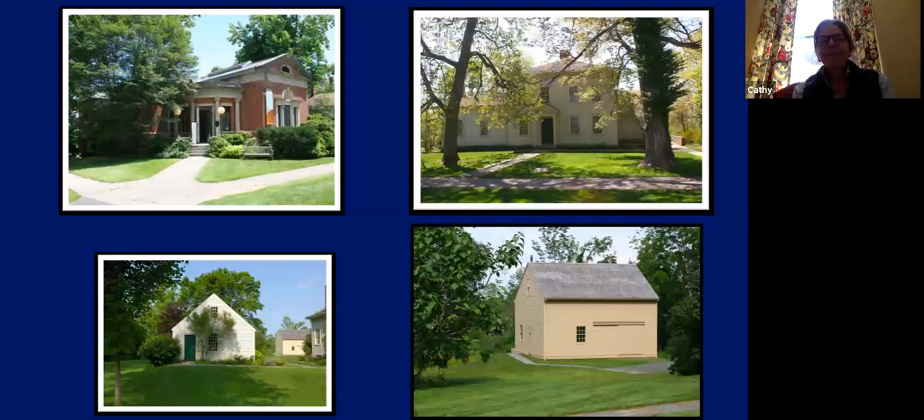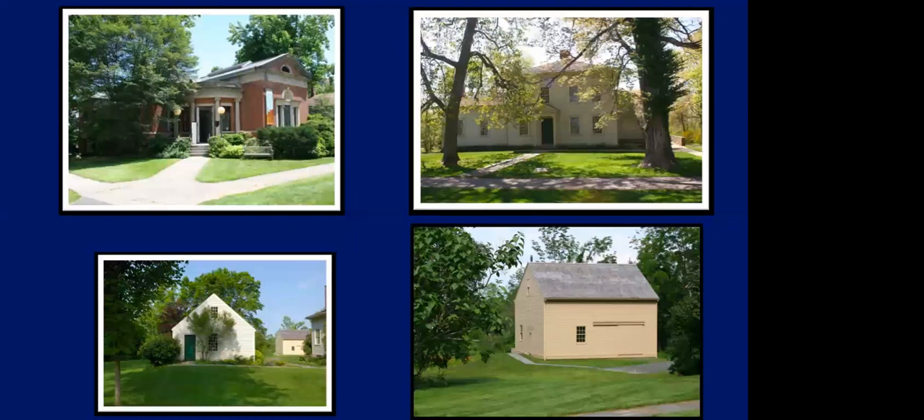Also, the Litchfield Historical Society has been trying to document the coronavirus response in Litchfield. If you have time or some thoughts you'd like to share with us, go to litchfieldhistoricalsociety.org — you'll see it right there on the main page. Share your thoughts with us; we're excited to hear how your life has had to change during this time.